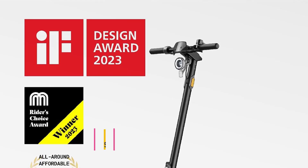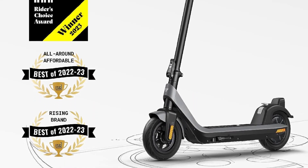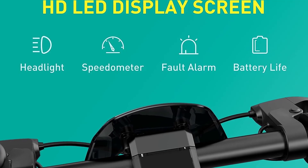Starting at number one: the NIU KC2 electric scooter for adults — powerful and smart. The NIU KC2 Pro electric kick scooter has a rated 300W motor with up to 600W output, delivering max speeds of up to 17.4 miles per hour and 15-degree hill grade climbing ability.